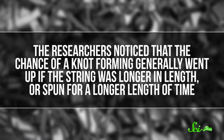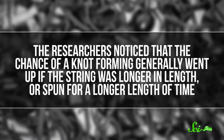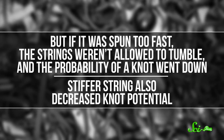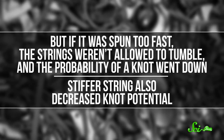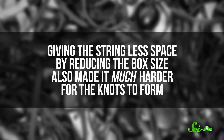So we know these knots happen, and how. But is there any hope for those of us plagued by headphone tangles? The researchers noticed that the chance of a knot forming generally went up if the string was longer in length, or spun for a longer length of time. But if it was spun too fast, the strings weren't allowed to tumble, and the probability of a knot went down. Stiffer string also decreased knot potential. Giving the string less space by reducing the box size also made it much harder for the knots to form. Weirdly, not enough space is also the reason doctors think umbilical cord knots are very rare — the amniotic sac is just too tiny for much knotting to occur.